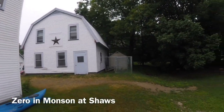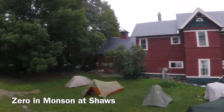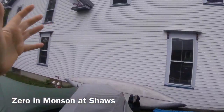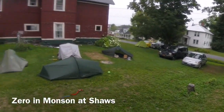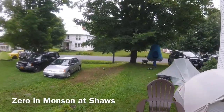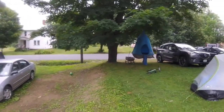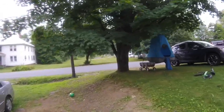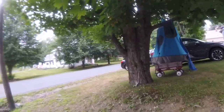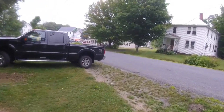This is where we're staying. This is their gear shop, and I believe that is their house. This is another bunkhouse at Shaw's, and Tent City is out here in the yard. This little tree pod is an interesting device — like a tent hammock, a tent you hang from a tree.